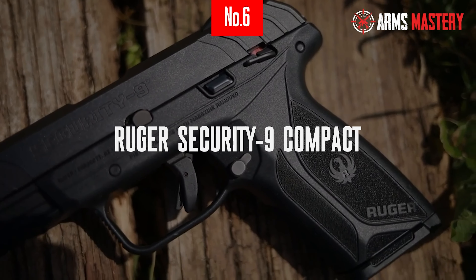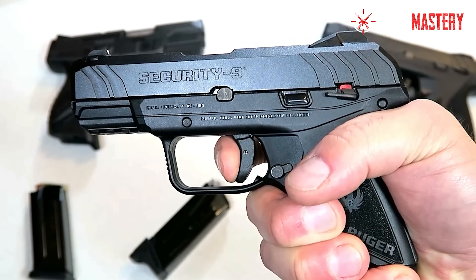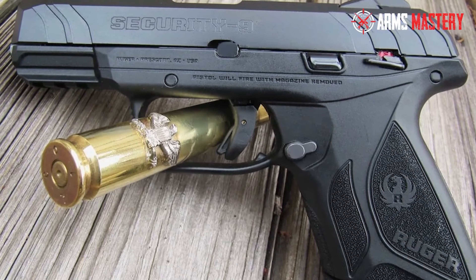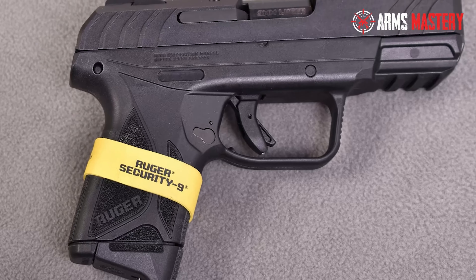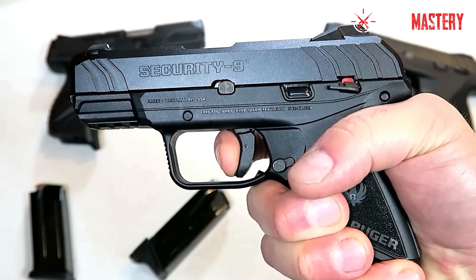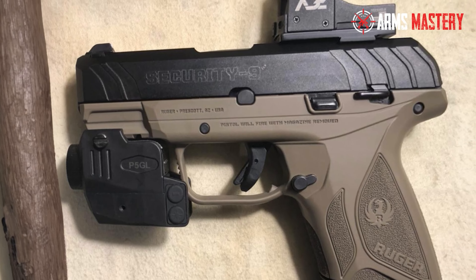Number 6: Ruger Security 9 Compact. Dive into the world of concealed carry with the Ruger Security 9 Compact, a pistol that combines reliability with manageability. This 9mm handgun is perfectly sized for discreet carry, boasting a light and compact frame that doesn't compromise on performance. With a 3.42-inch barrel, it offers excellent accuracy for a compact firearm, while its rugged construction ensures durability under varied conditions. The Security 9 Compact features a secure action hammer, providing the smooth trigger pull of a hammer-fired with the safety of a striker-fired system. Its textured grip and added front cocking serrations enhance handling and ease of operation.